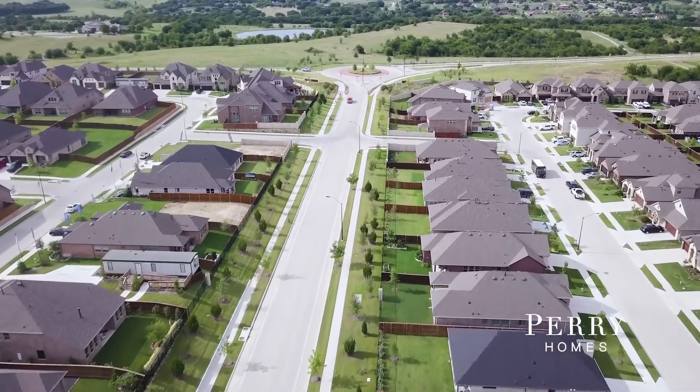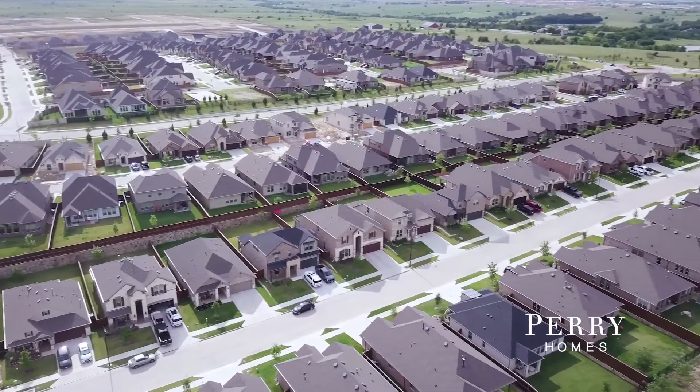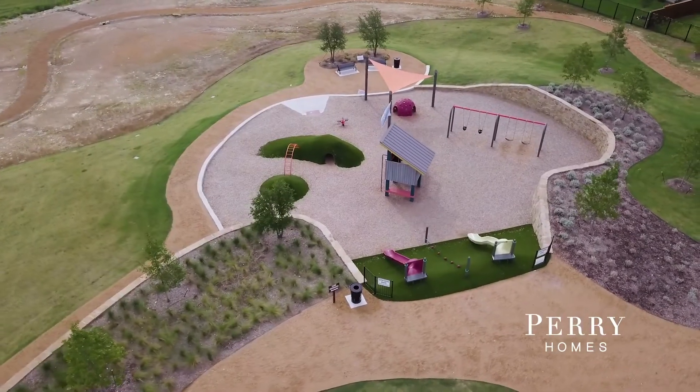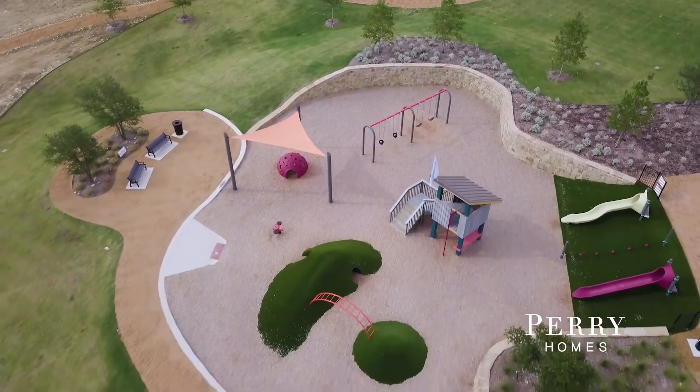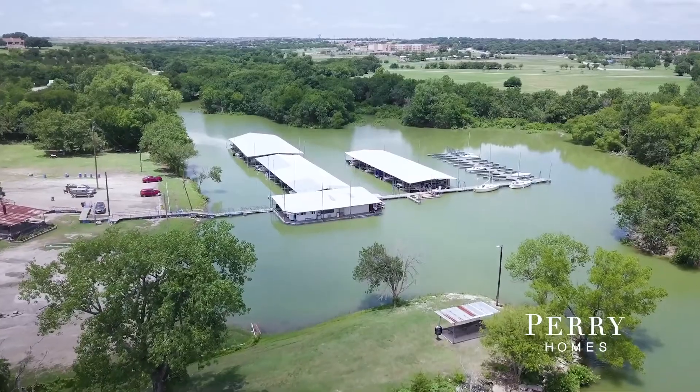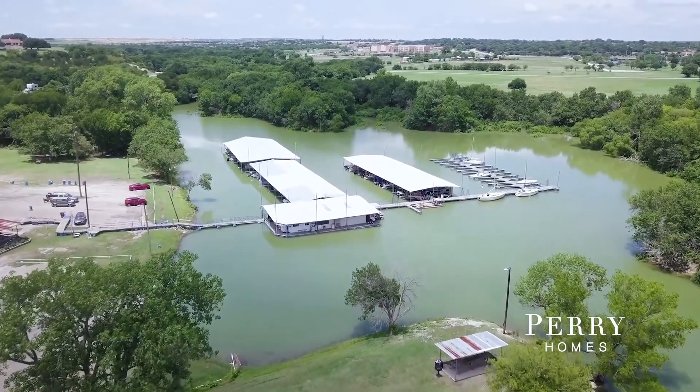We really like living up here in Ventana. People are very friendly and go out of their way to say hi. We were in one neighborhood for 13 years, and I've probably met more people here in the six months we've lived here than in all that time back where we came from.